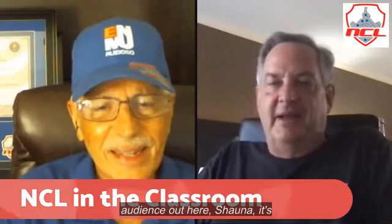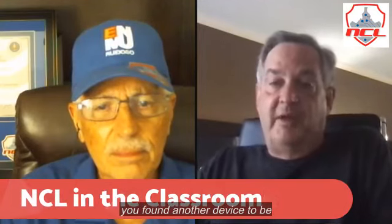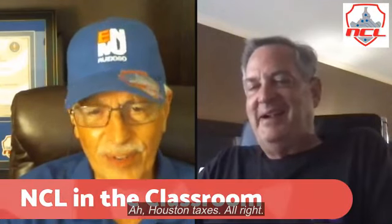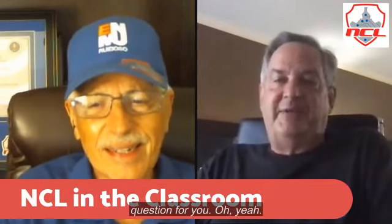We have someone in the audience — Shauna, great to have you on. Jennifer, hope you found another device to listen. Trevor says hello from H-Town, and after confirming that's Houston, Texas, we note Jennifer has a question: they're a new group and the kids don't know anything, and she's constantly creating lessons and advice.